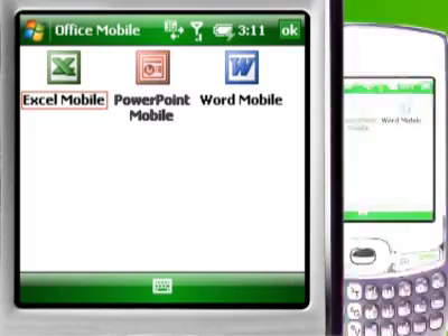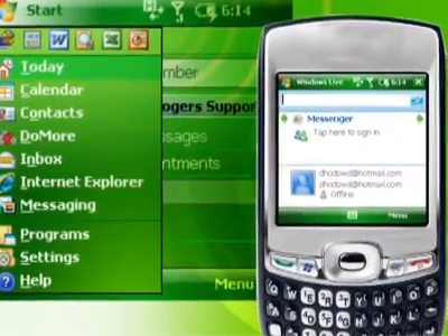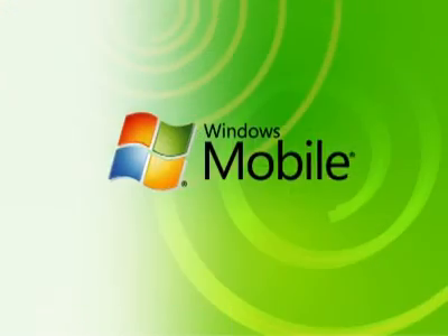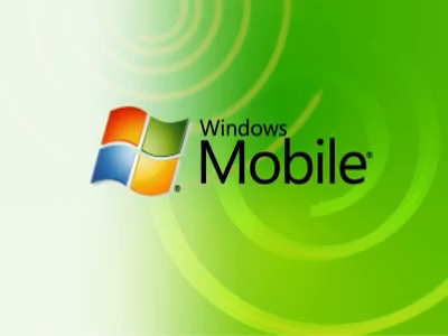Windows Live for Windows Mobile gives you even more versatility for email, chatting and sharing information. With Windows Mobile 6, your smartphone will really become your office away from the office.